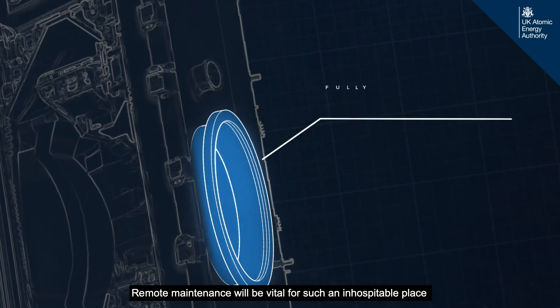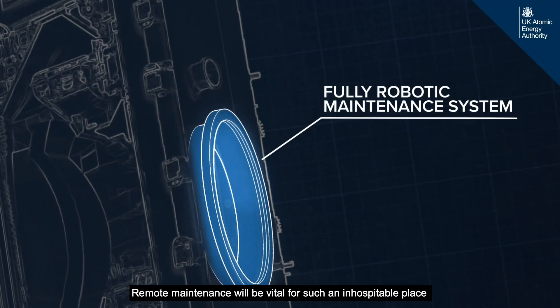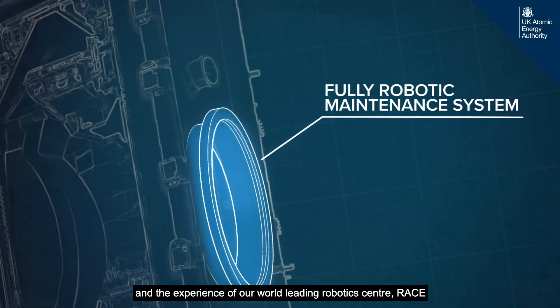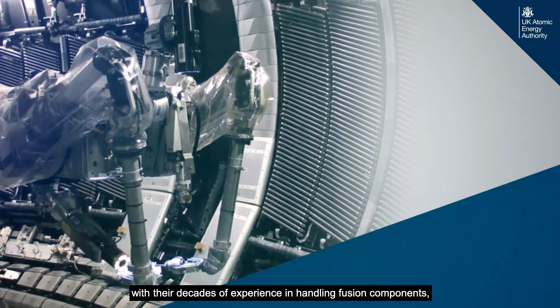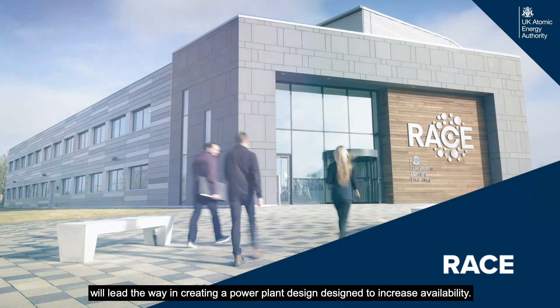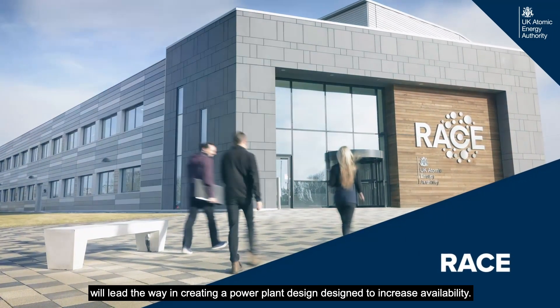Remote maintenance will be vital for such an inhospitable environment, and the experience of our world-leading robotics centre, RACE, with their decades of experience in handling fusion components, will lead the way in creating power plant designs engineered to increase availability.